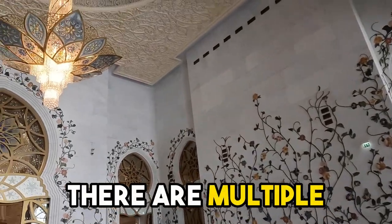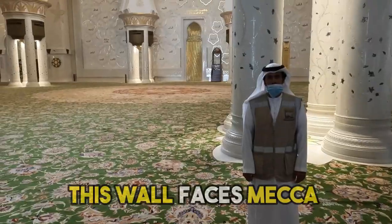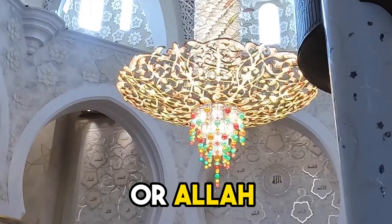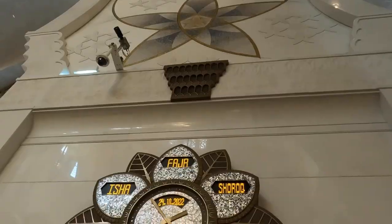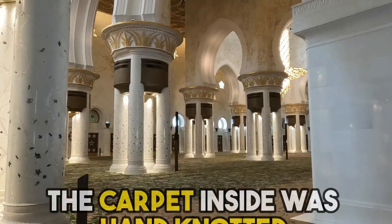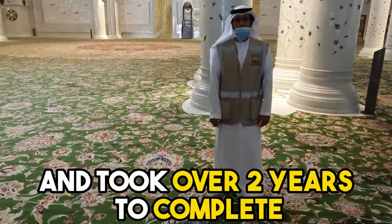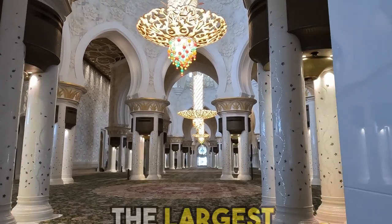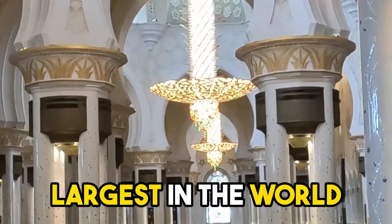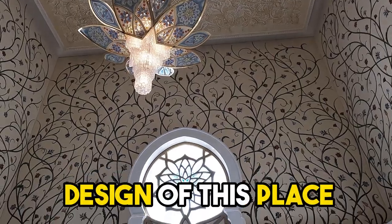There are multiple very large chandeliers throughout the mosque made up of millions of crystals. This wall faces Mecca and has 99 attributes of God, or Allah, written on it. This clock displays the five different prayer times. The carpet inside was hand-knotted by over 1,200 Iranian artisans and took over two years to complete. The largest chandelier in the mosque weighs over 12 tons and is one of the largest in the world. I can't stop staring at the beautiful and detailed design of this place.